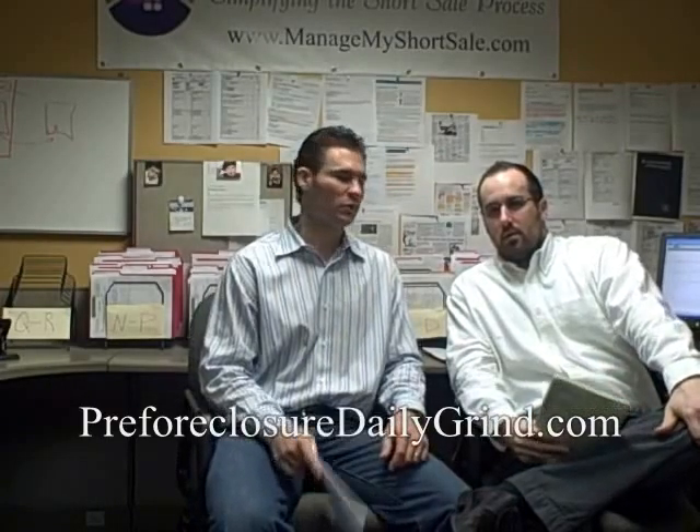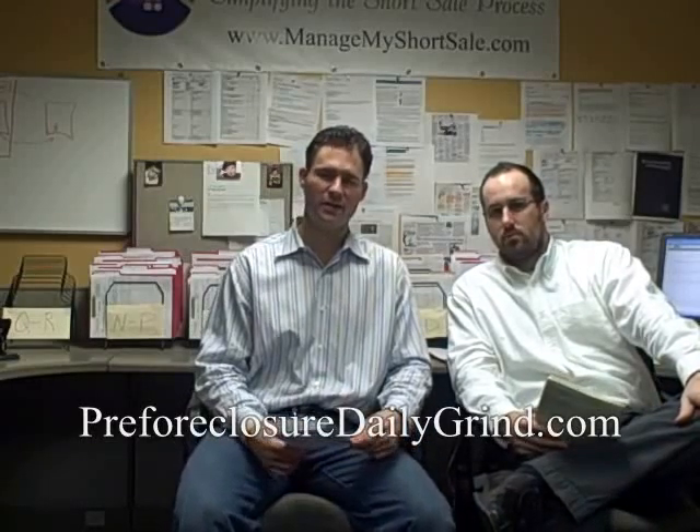Hey guys and gals, welcome to this week's Pre-Foreclosure Tip of the Week from Pre-Foreclosure Daily Grind. Chris the Drummer Bose and Bob LeChance, how are you guys doing today? We got some good stuff this week. One of the things we want to touch on is managemyshortsell.com, our online short sale management and loan modification tool - there have been a ton of upgrades, go check that out.